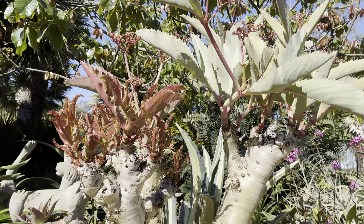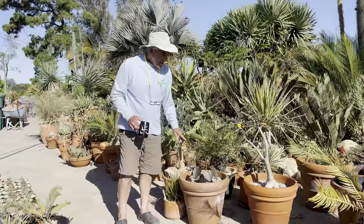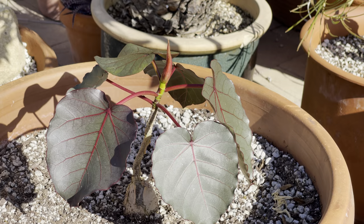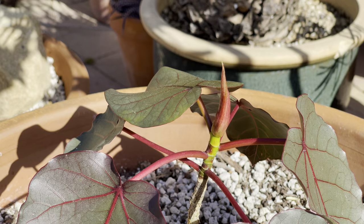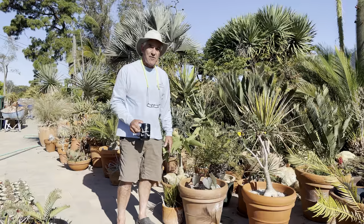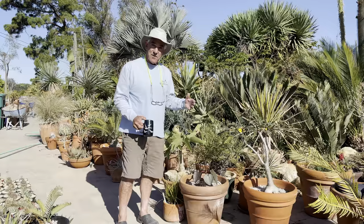I love to grow Cyphostemma juttae because it's very easy from seed — easy to germinate at least. This is Ficus petiolaris and I have about a dozen or so of them. They're attracting a lot of attention mostly because of these conspicuous red veins in the leaf. This will grow into a great big tree — you see them in southern Mexico, like in the state of Oaxaca, clinging to rocky cliffs. The stems are yellow-white colored and they're beautiful plants. My intention is to grow them up a bit so they look like little trees.